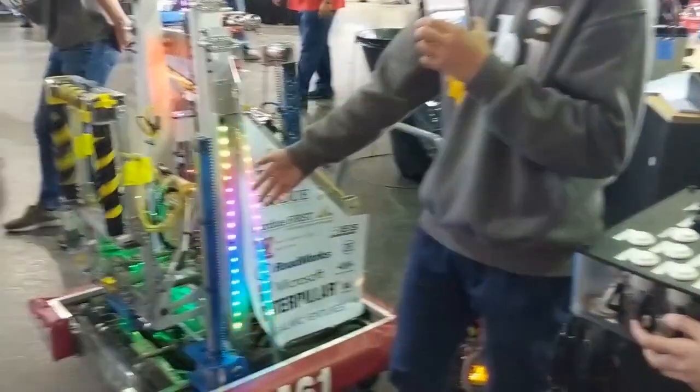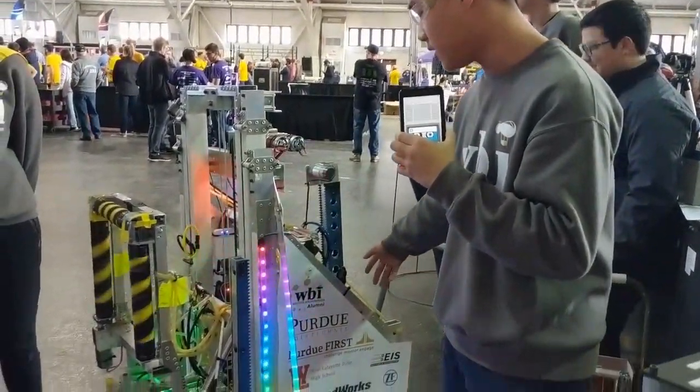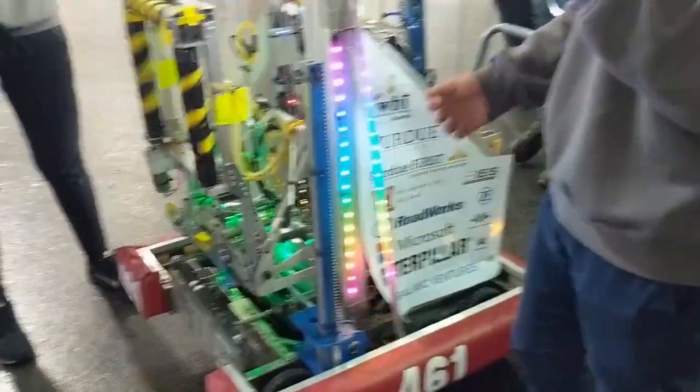We have our climbing mechanism right here. It's just a simple three stilts mechanism. We have the wheels in the back and it will take us to the second level.